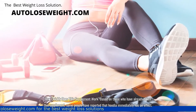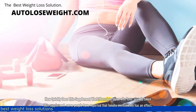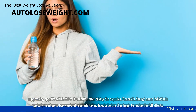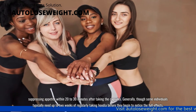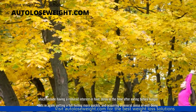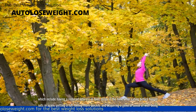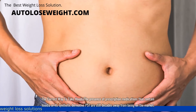How quickly does the supplement work? Based on those who have already taken the supplement, some people have reported that Hoodia immediately has an effect, suppressing appetite within 20 to 30 minutes after taking the capsules. Generally, though, some individuals typically need up to two weeks of regularly taking Hoodia before they begin to notice the full effects, which include having a reduced interest in food, delaying the time after eating before hunger sets in again, getting a full feeling more quickly, and acquiring a general sense of well-being.